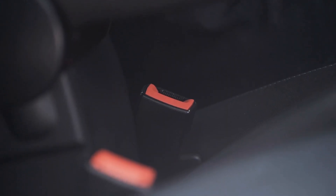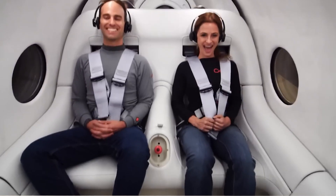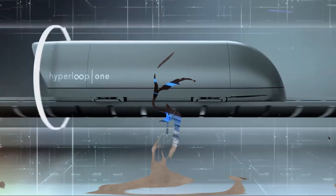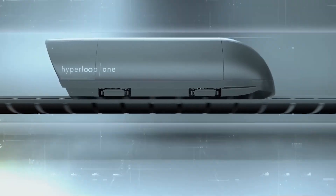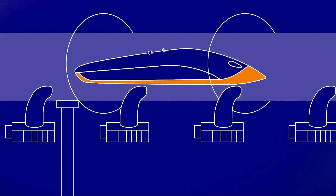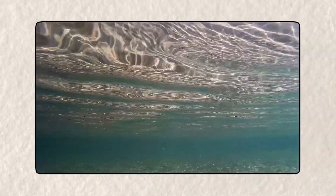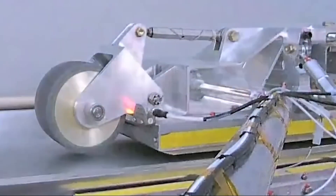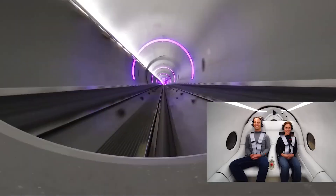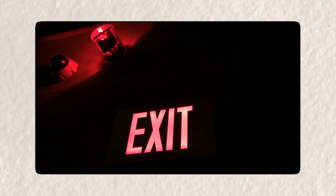Then there's the problem of human safety. If something were to go wrong inside the tunnel, getting people out would be a logistical nightmare. Unlike a land-based tunnel where emergency exits can be placed at regular intervals, an ocean tunnel would be extremely limited in escape options. What happens if a train breaks down in the middle of the Atlantic? What if there's a fire? Evacuating passengers in an enclosed space thousands of kilometers from land would require technology and safety measures that currently don't exist. Engineers would have to design an emergency evacuation system that allows people to exit safely even in worst-case scenarios.